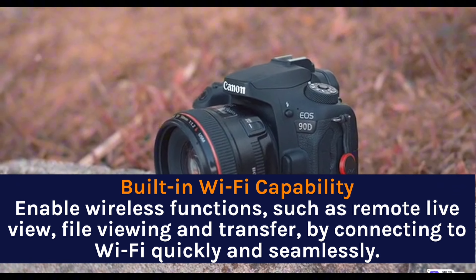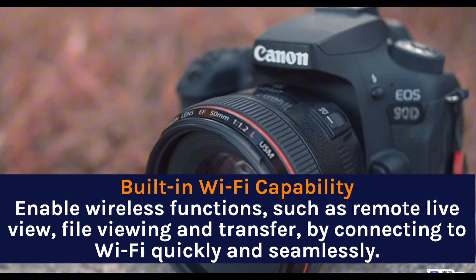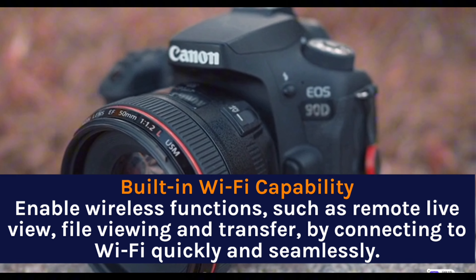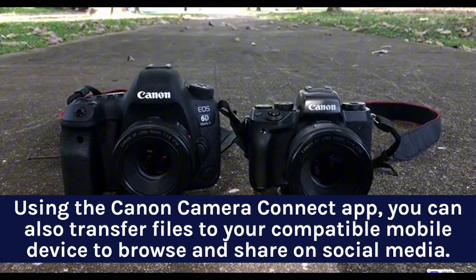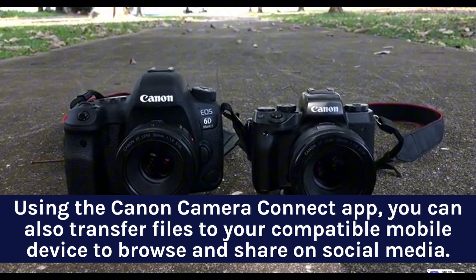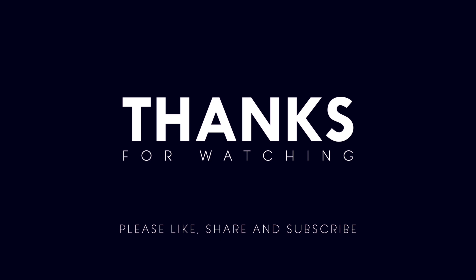Built-in Wi-Fi capability — enable wireless functions such as remote live view, file viewing and transfer, by connecting to Wi-Fi quickly and seamlessly. Using the Canon Camera Connect app, you can also transfer files to your compatible mobile device to browse and share on social media. Support me by clicking on the link below to purchase the product. Thanks for watching.